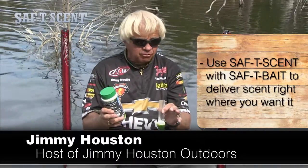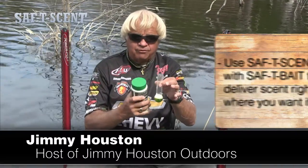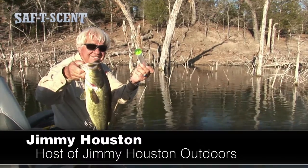You can be fishing off the bank, you can be fishing off a boat dock, you can be fishing out of a boat and actually deliver scent which will bring the fish to your bait right from your Bobber. Safety Bait Bobber and a big bass — all you need in a little minute.